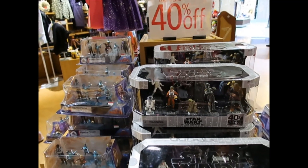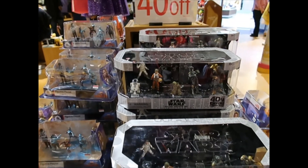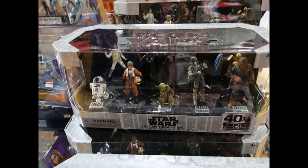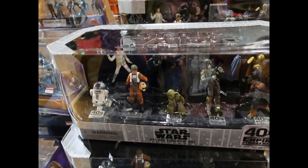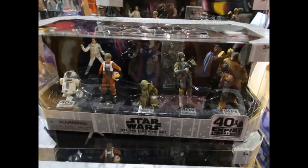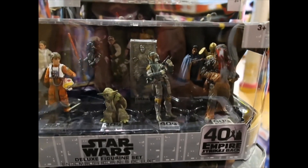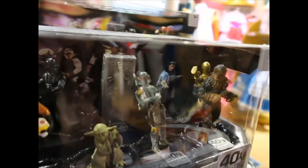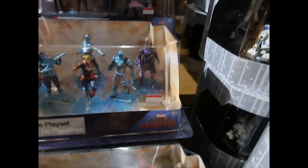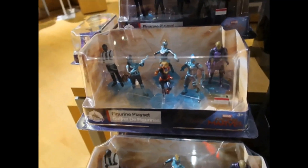I found these two figurine sets on my way out and they are also 40% extra off the red tag. So this one is around $20.91 or $20.98, something like that. It's a Star Wars Deluxe Figurine Set — for Star Wars lovers this one must be fantastic. Super cool, it looks really cool. And this one is only $5.99 — Marvel, Captain Marvel.